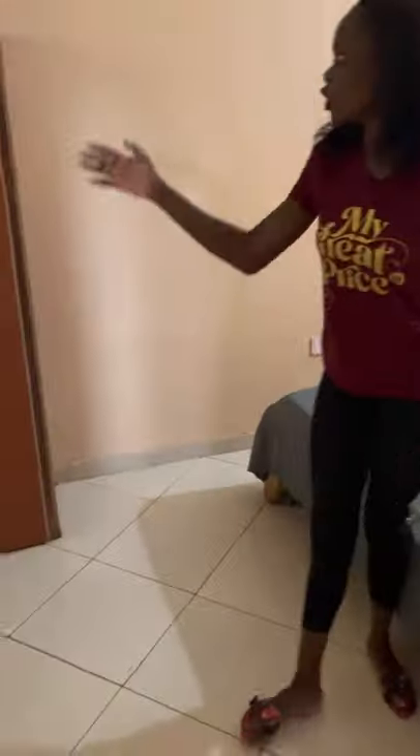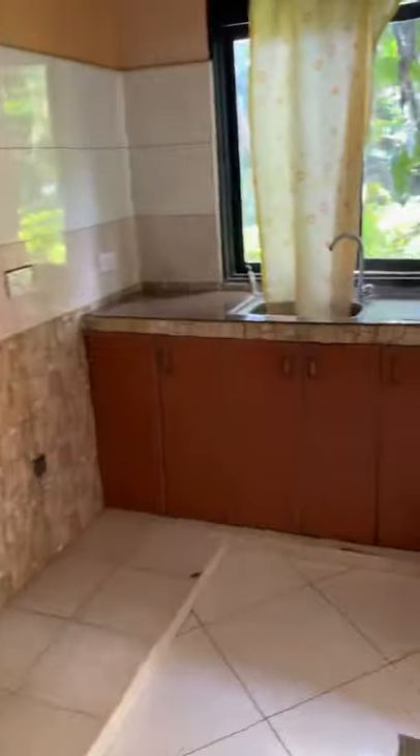The second bedroom has a bed and a wardrobe. Here is where we are going to set the dining area, and then this is the balcony.